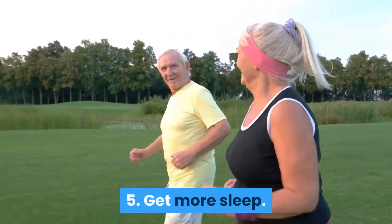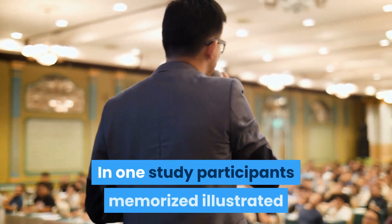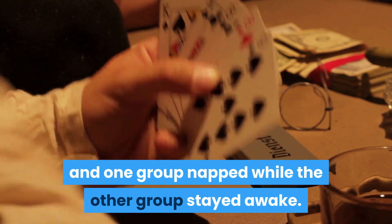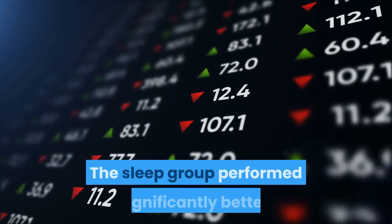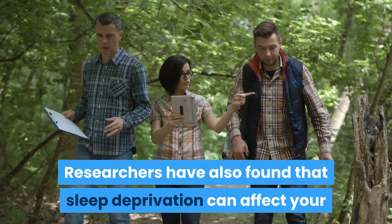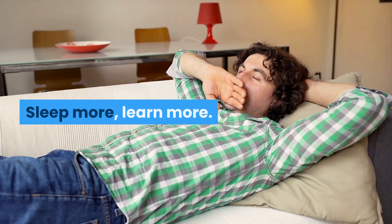Six: get more sleep. Sleep is when most of the memory consolidation process occurs. That's why even a short nap can improve your memory recall. In one study, participants memorized illustrated cards to test their memory strength. After memorizing a set of cards, they took a 40-minute break — one group napped while the other stayed awake. After the break, both groups were tested on their memory of the cards. The sleep group performed significantly better, retaining on average 85% of the patterns compared to 60% for those who had remained awake. Researchers have also found that sleep deprivation can affect your ability to commit new information to memory and consolidate short-term memories. Bottom line: sleep more, learn more.